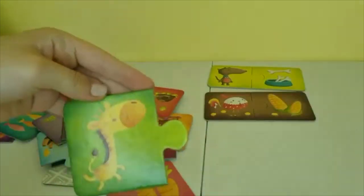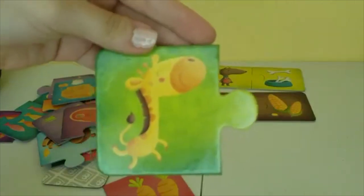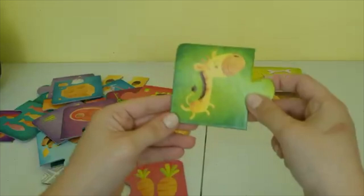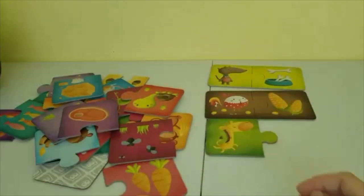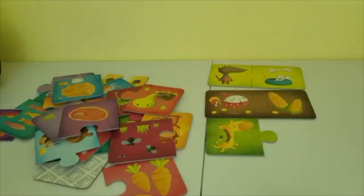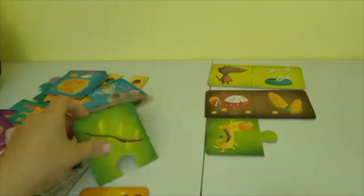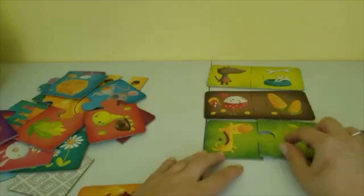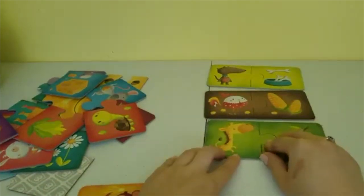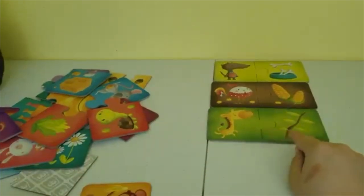Our next animal is this cute giraffe. Hmm, do we have any hints? Not in this one, but let's see what a giraffe might like. I think a giraffe likes to eat leaves from trees, and the background color matches which is green. The giraffe loves the leaves.